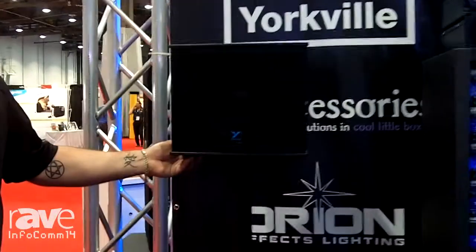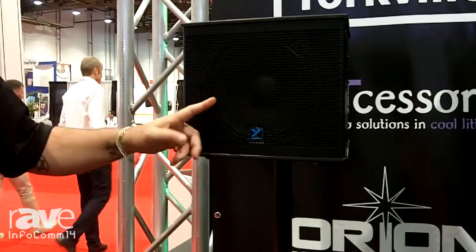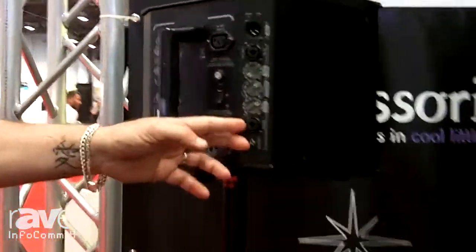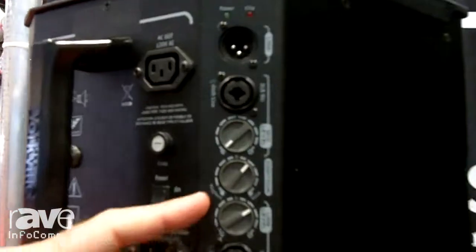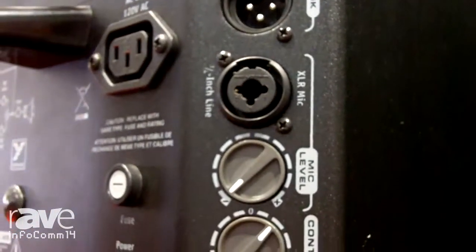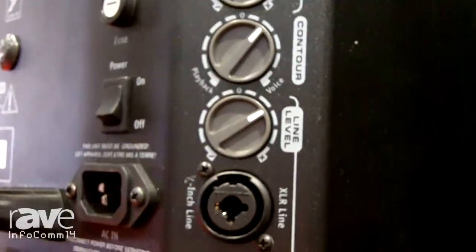New at the show is our NX10C coax speaker cabinet. It's a powered cabinet with a 10 inch coax speaker and a built-in two channel mixer on the back, including a contour switch to tone into whatever your input — from vocals to instrument to line level CDs, iPods.